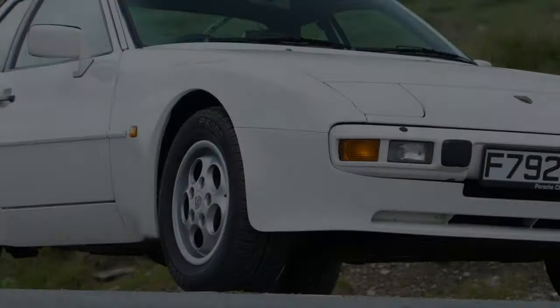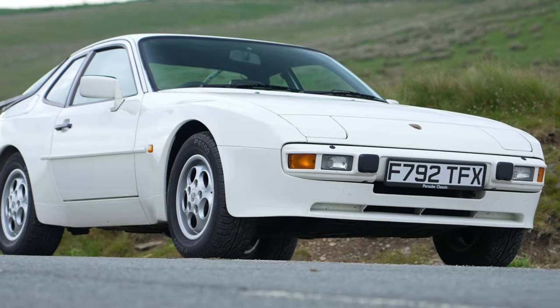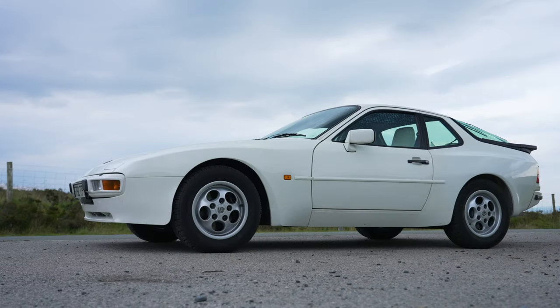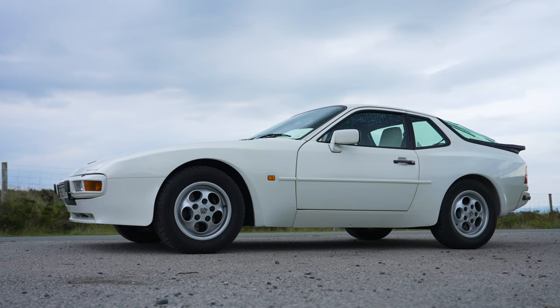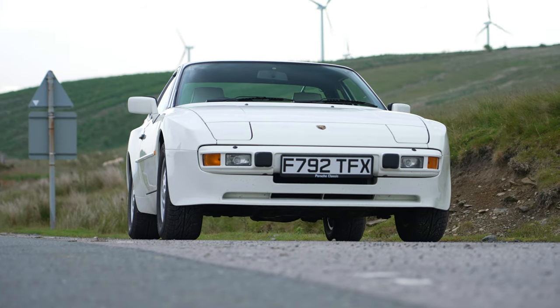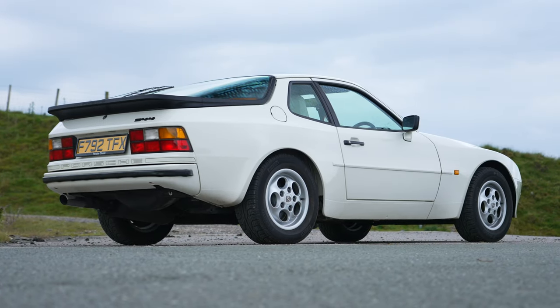A big thank you to my friend and 944 owner, Mike, for allowing me to get acquainted with his perfectly preserved example, displayed here in a resplendent white. On display is a sharp design, with these striking wheel arches accommodating aggressively wide track and chunky sized wheels. What we are seeing is a signature shape from a confident era.